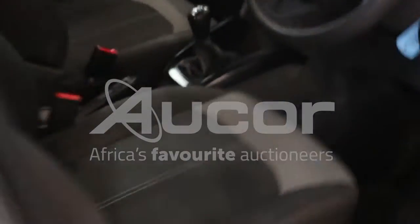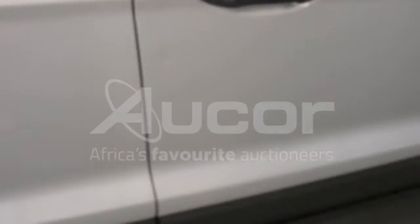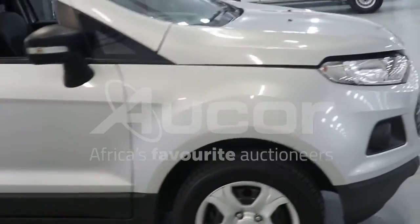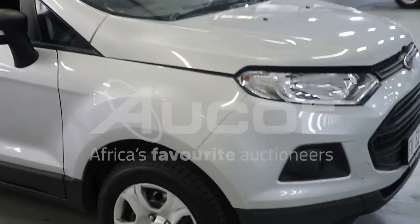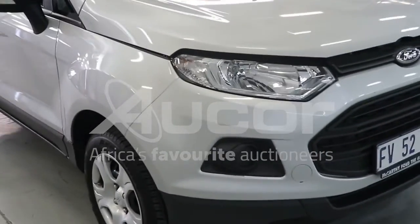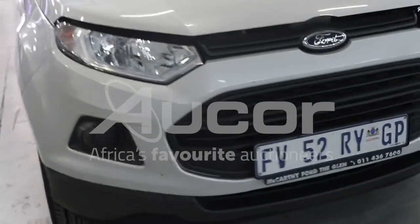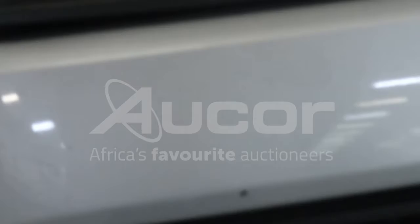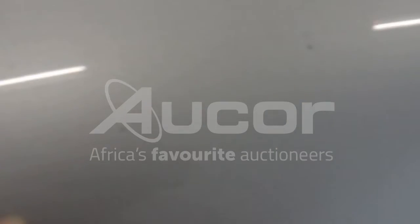I'm just going to open up the bonnet. There's a stone chip on the front bumper, and a couple of chips on the bonnet itself — very minor.